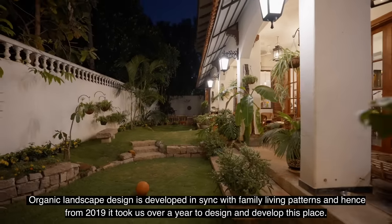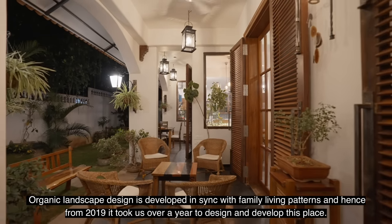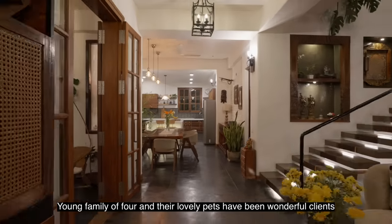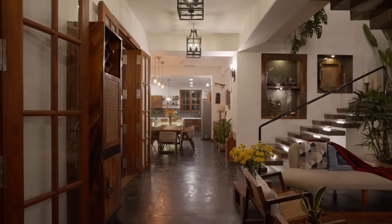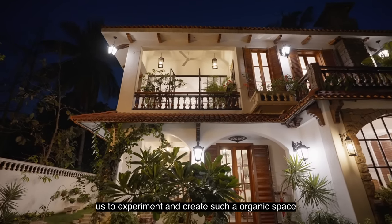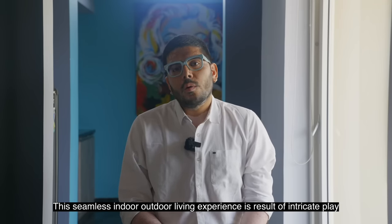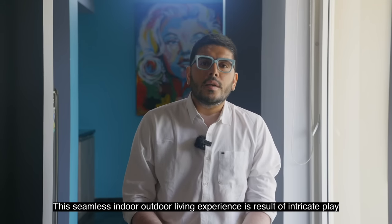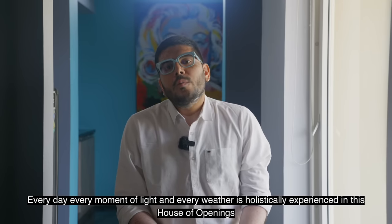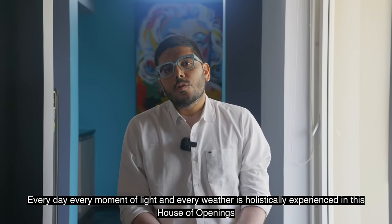The organic landscape design is developed in sync with family living patterns. From 2019, it took us over a year to design and develop the space. The young family of four and their lovely pets have been wonderful clients — their enthusiasm and passion towards this project has been the driving force for us to experiment and create such an organic space. The seamless indoor-outdoor living experience is the result of an intricate play of climatology and Vastu principles. Every day, every moment of light and every weather is holistically experienced in this house of openings.